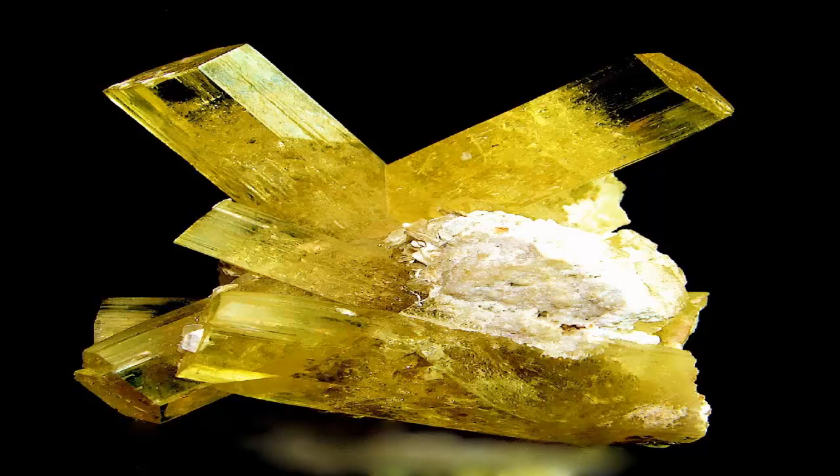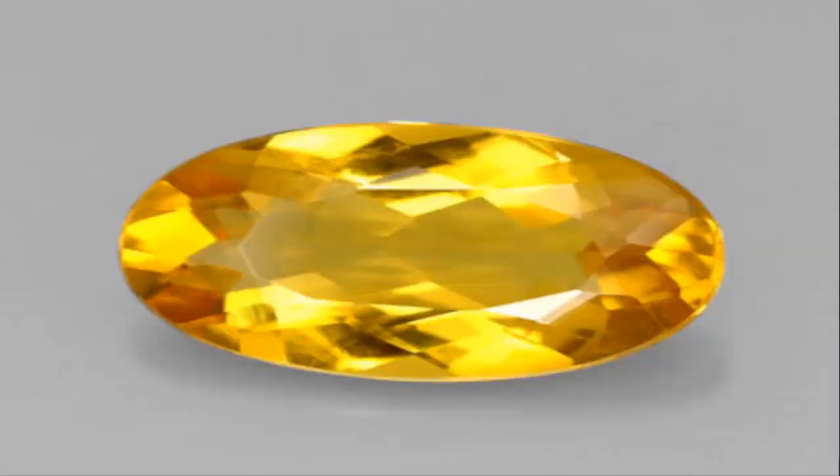Heliodor is the yellow to greenish-yellow variety. It can also include light green, orange, and brown beryl. Golden beryl has a golden yellow to orange-yellow color. The terms heliodor and golden beryl are often used interchangeably.